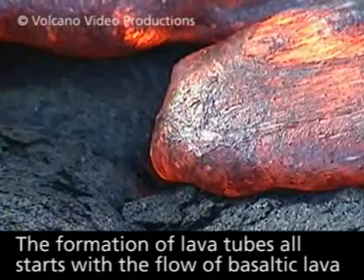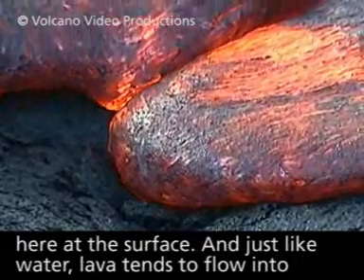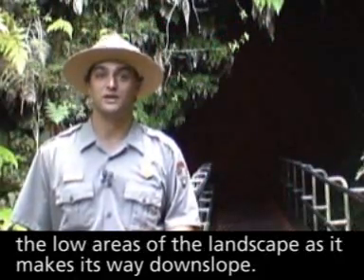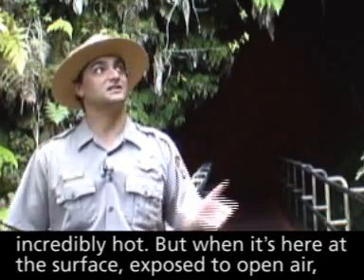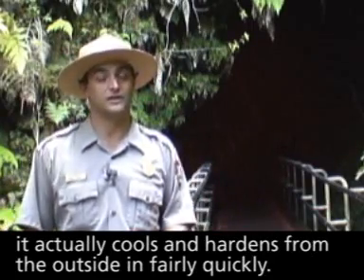The formation of lava tubes all starts with the flow of basaltic lava here at the surface. Just like water, lava tends to flow into the low areas of the landscape as it makes its way downslope. The flowing lava is about 2,000 degrees Fahrenheit — incredibly hot — but when it's at the surface exposed to open air, it actually cools and hardens from the outside in fairly quickly.